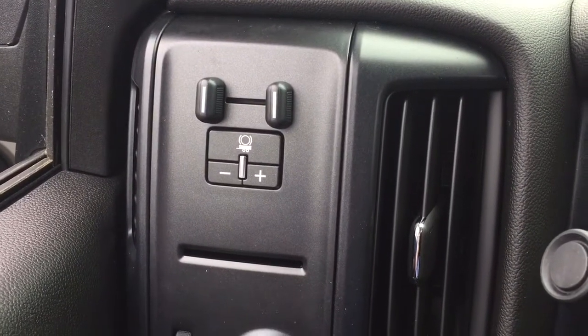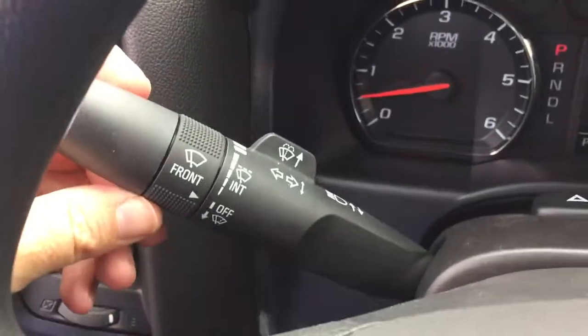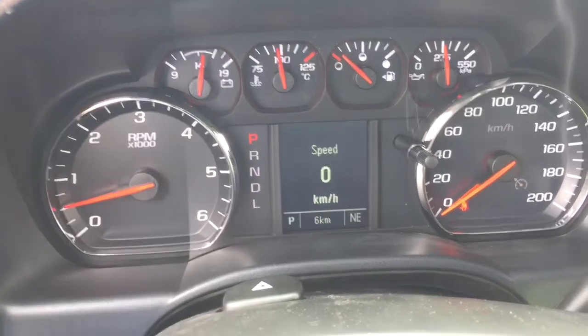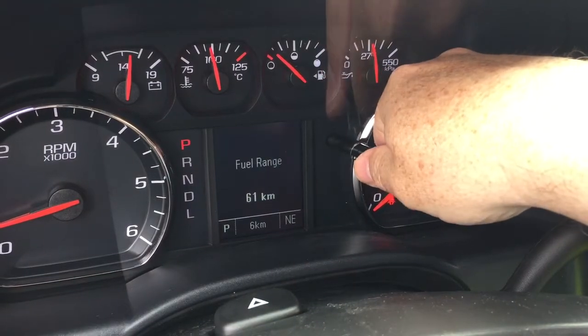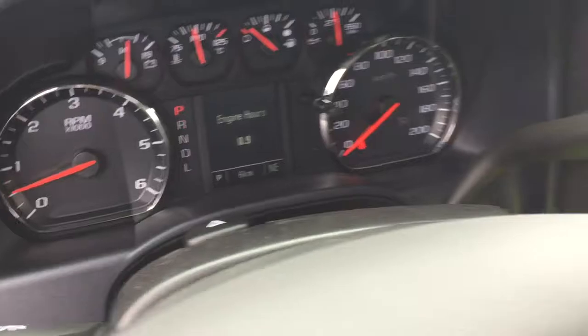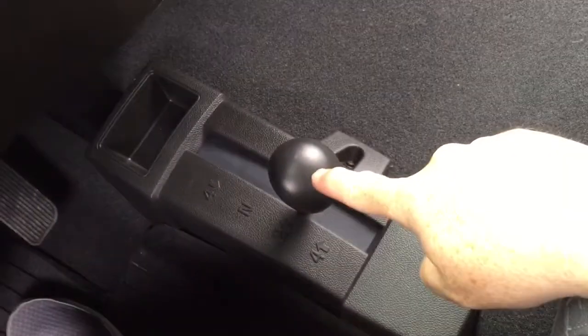Working from left to right on the inside, you've got your trailer brake, cruise control, headlights and turn signals, intermittent wipers, and your hazards. The driver information center menu is accessed by using the scrolling wheel right here. You've got your gear shifter with tow haul, and your 4-wheel drive on the floor.